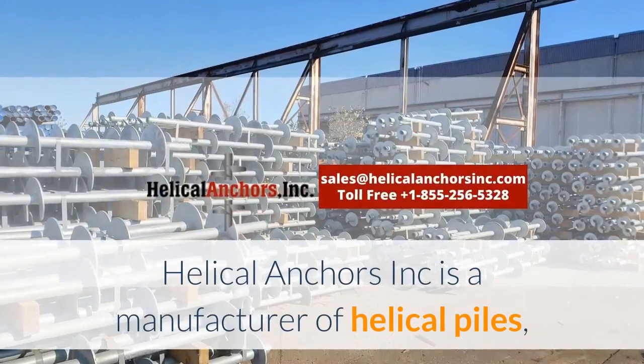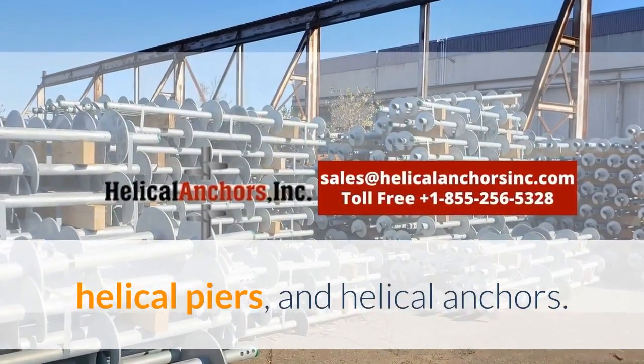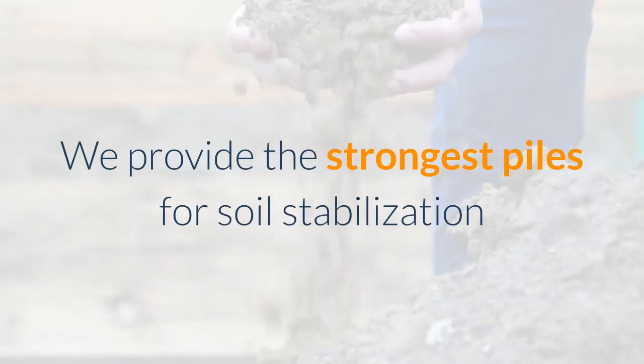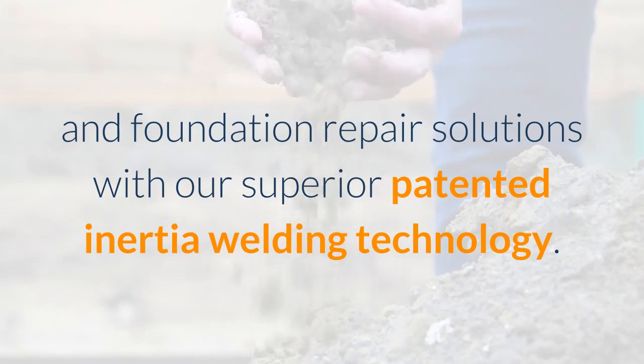Helical Anchors Inc. is a manufacturer of helical piles, helical piers, and helical anchors. We provide the strongest piles for soil stabilization and foundation repair solutions with our superior patented inertia welding technology.